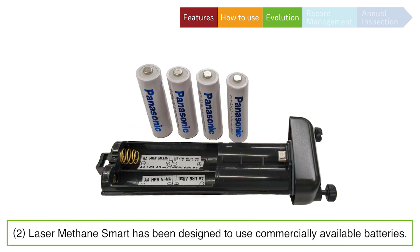We have listened to our customers and are pleased to let you know that Laser-Methane Smart has been designed to use commercially available batteries that can be recharged. Laser-Methane Mini required a dedicated battery.